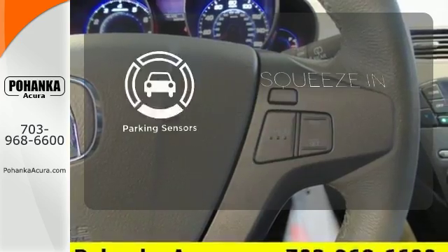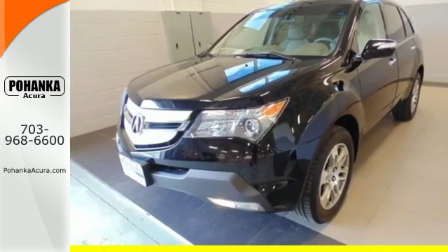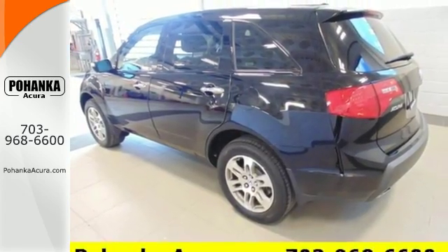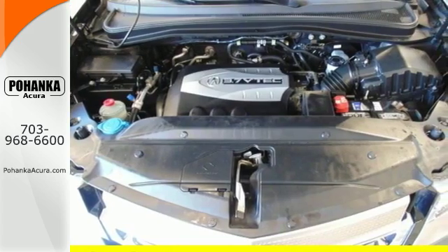The parking sensor lets you squeeze into those tight spots with ease. Your kids will love the MDX's space, comfort, and family-friendly features. And you'll love its superb handling and performance. Nothing brings the family together like the Acura MDX.